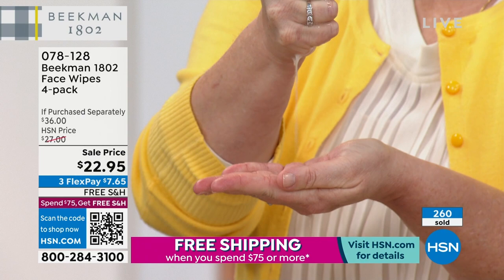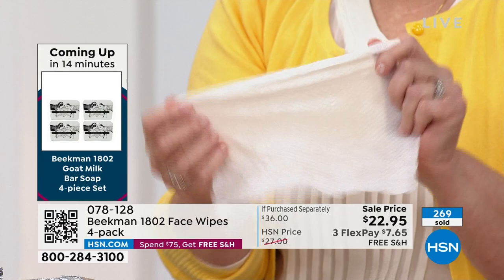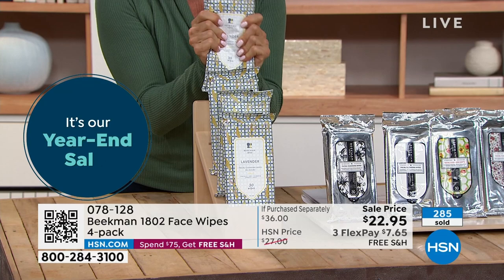Prices are going up next year, so get these while you can. You're getting 120 wipes in four separate packages — which I love because the packages don't dry out. You won't throw away half the stack because each pack stays fresh. They are beautifully packaged and full of moisturizing goodness.